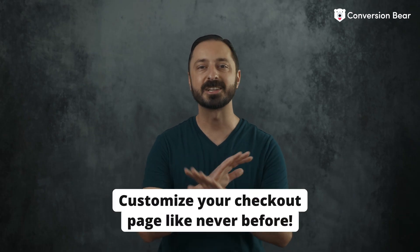Introducing Checkout Bear, the ultimate tool to boost your Shopify Plus store's conversion rate. With Checkout Bear, you can customize your checkout page like never before.